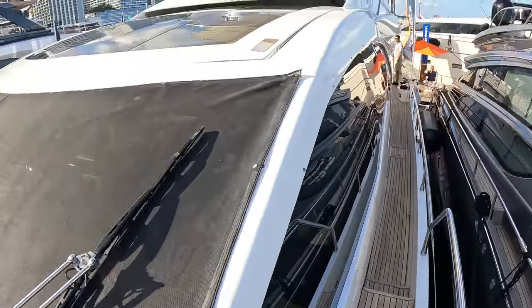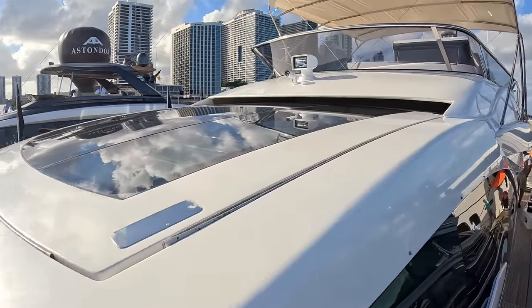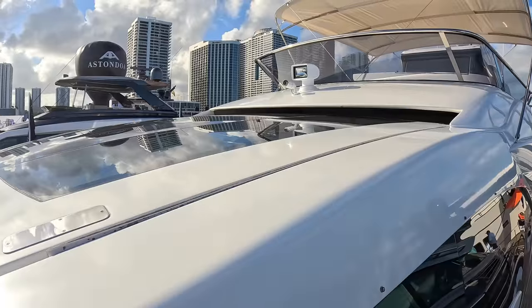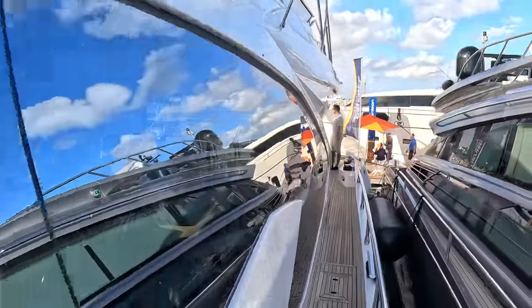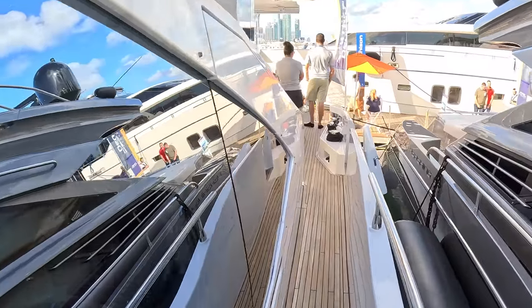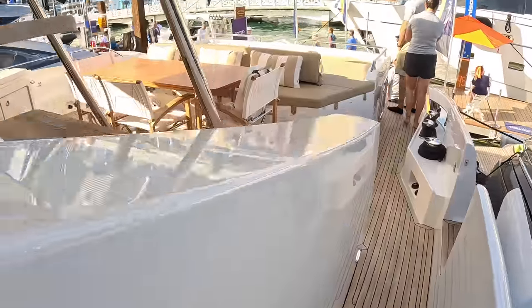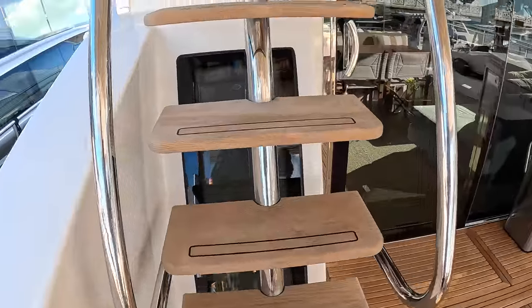That's the sliding roof I mentioned from inside — that's over the lower helm. You can see how big it is; with it slid back you get that open-top feeling but you're much more sheltered. If you want proper open top, there's a flybridge for your delectation. We'll come around here, back through the cockpit, and these steps will take us up.